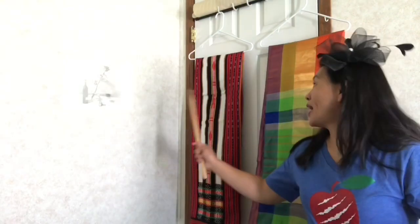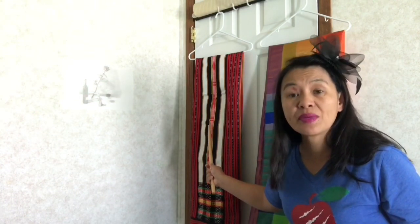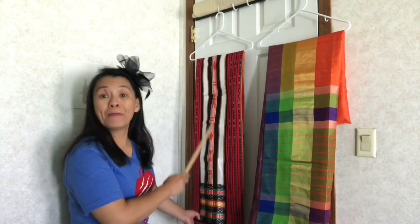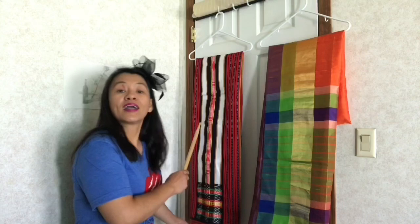To my right is the female traditional costume from the Philippines, exclusively the mountain province. And to my left, this is the female traditional costume from India. In the mountain province, we call this as bakot, gateng, or tapis. While in India, this is called sari.